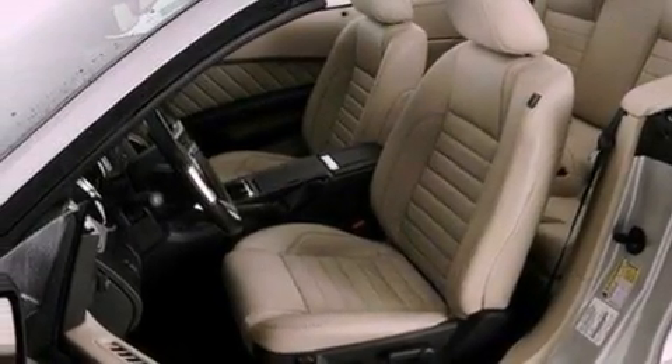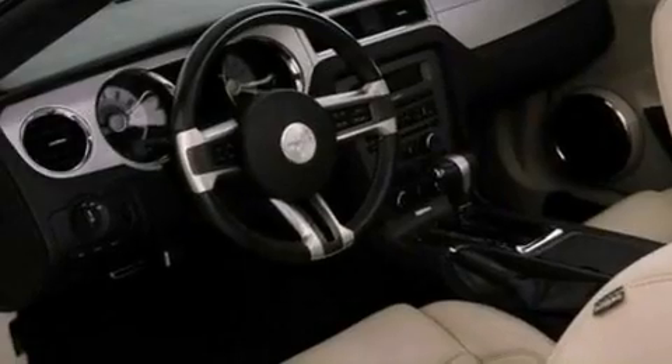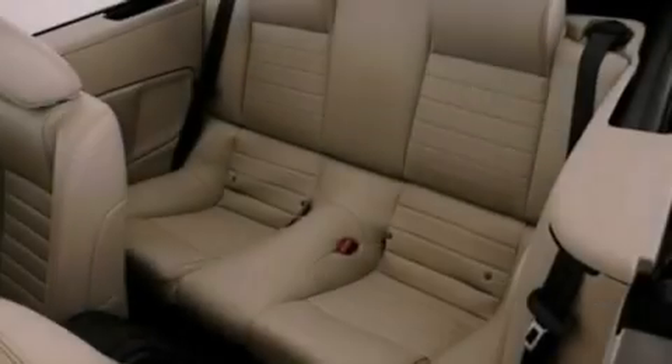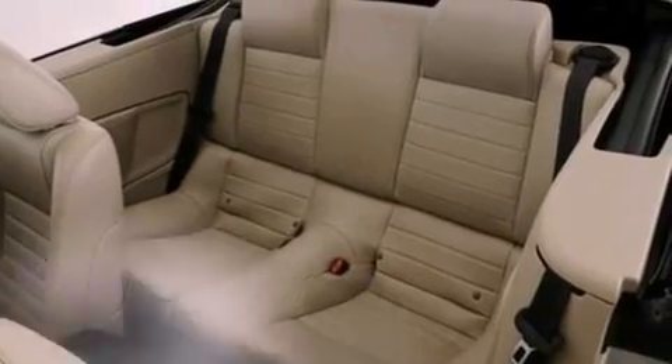Additional features include 17-inch wheels, an engine immobilizer theft deterrent system, 12-volt power outlets, privacy glass, an anti-lock braking system, cruise control, and this vehicle has fewer than 30,000 miles on the odometer.